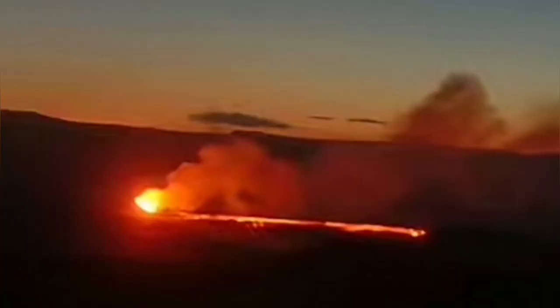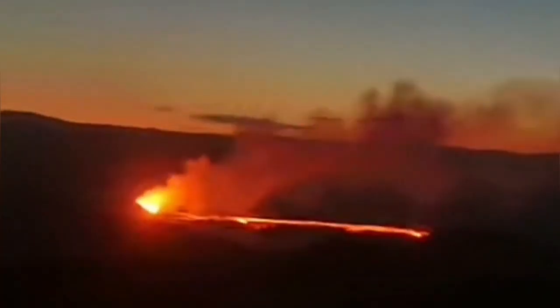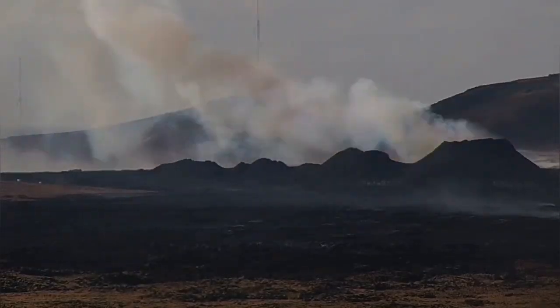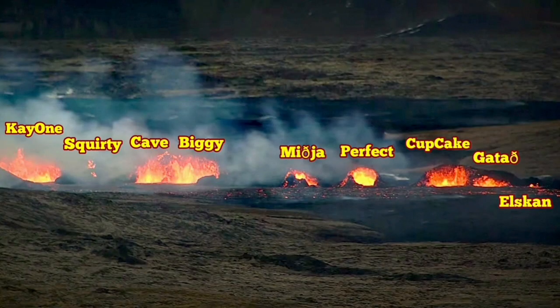50 meters is my latest estimate. As we are now able to look at it, only two vents are active — that is Biggie and K1, which is now here to the right, and here it is to the left, as you can see.